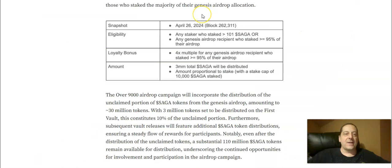As a reminder, in case you missed my last video, they took a snapshot of Saga stakers on April 26th. Any staker who staked more than 101 Saga tokens, or any Genesis airdrop recipient who staked greater than or equal to 95% of their airdrop, was eligible. There was a loyalty bonus of a 4x multiple for Genesis airdrop recipients who staked that 95%+. The total amount was 3 million Saga, proportional to your stake with a cap of 10,000 Saga staked.